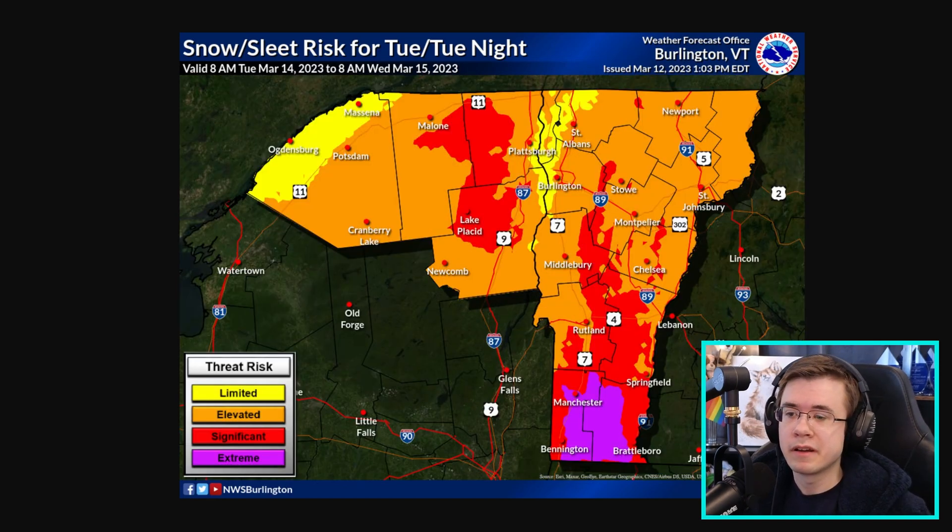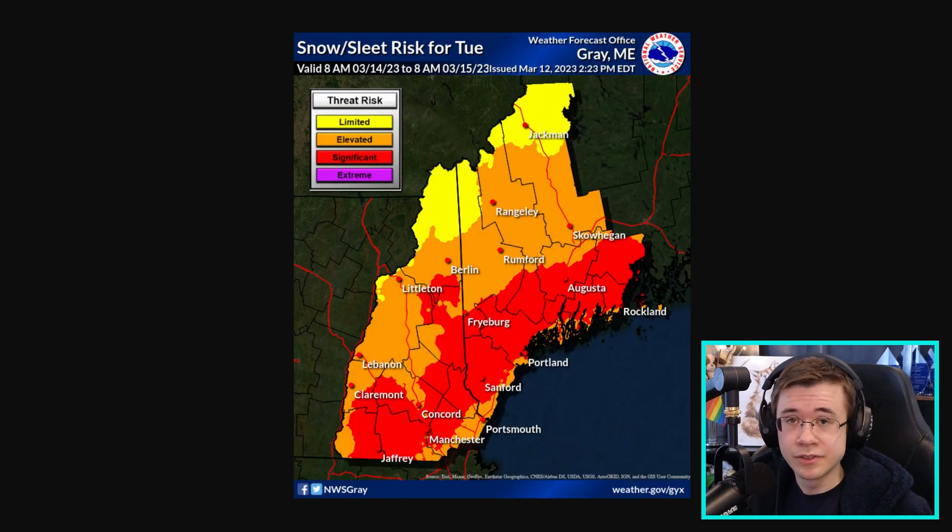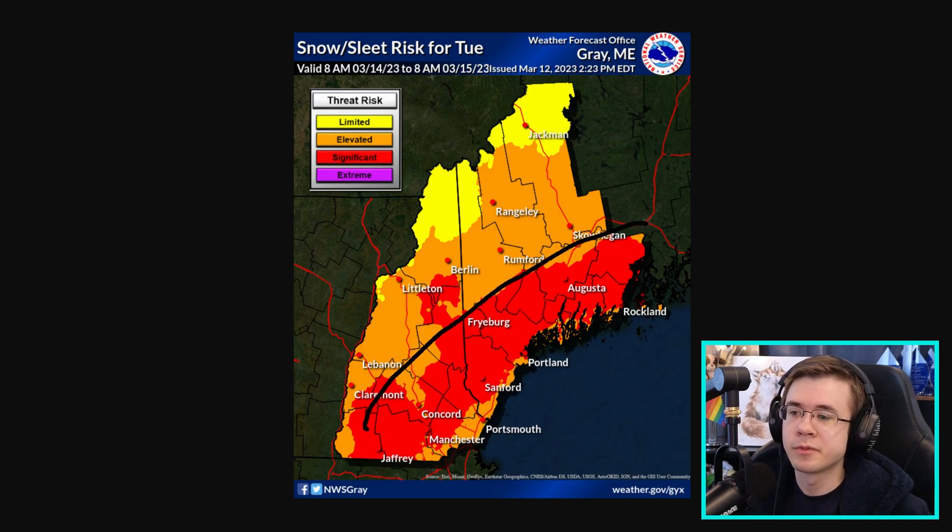For our friends in southern Vermont, there are also extreme impacts expected Tuesday into Tuesday night due to snow and wind. On Tuesday, southern New Hampshire as well as southwestern Maine will also experience a widespread swath of significant impacts due to snow and wind.